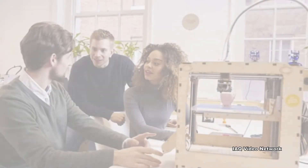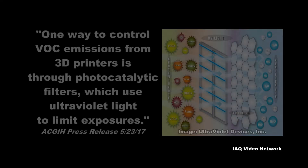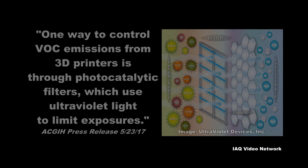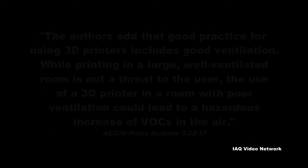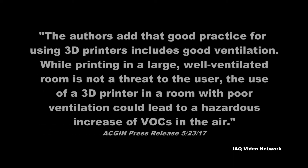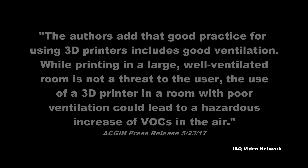To protect people from exposure to these VOCs, the same news release suggested one way to control VOC emissions from 3D printers is through photocatalytic filters, which use ultraviolet light to limit exposures. The authors add that good practice for using 3D printers includes good ventilation. While printing in a large, well-ventilated room is not a threat to the user, the use of a 3D printer in a room with poor ventilation could lead to a hazardous increase of VOCs in the air.